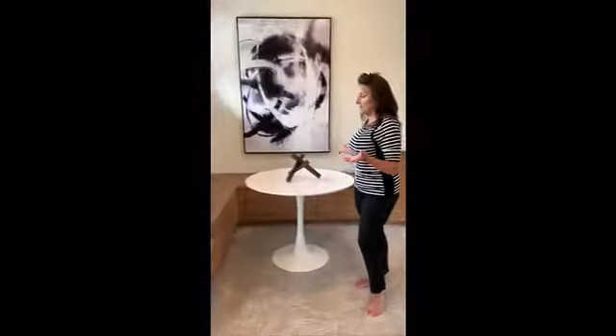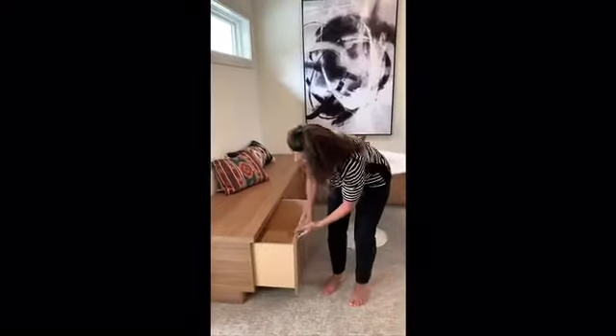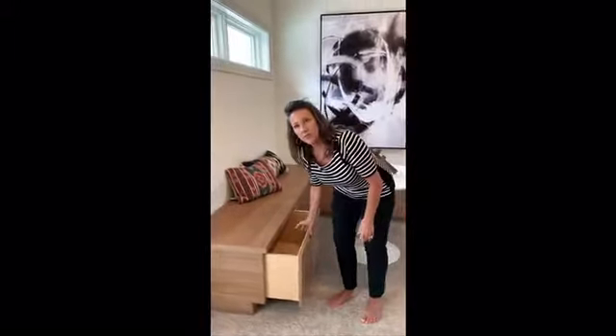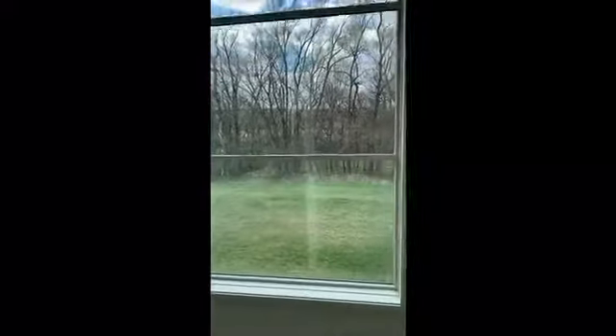If you're homeschooling during these times, this area is all set up for you. There are built-in drawers in this bench that you can fill with whatever you want. And if they're really good, they can get a special treat out of their own bar fridge.